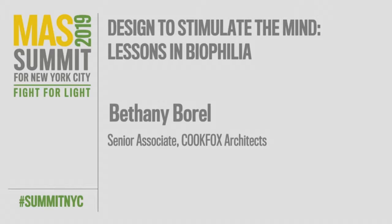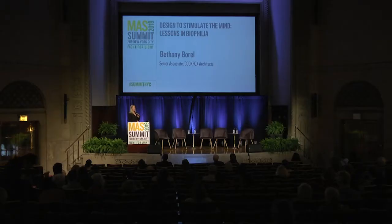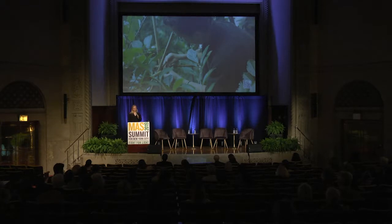Hello, I'm Bethany from CookFox Architects, and I'm here to speak about biophilia. Show of hands really quick — how many of you have heard of biophilia before? How many of you feel like you could actually define biophilia? How many of you use biophilia in your daily work? So, as I said, I'm Bethany Borrell. I work for CookFox Architects here in New York City, and I'm here to share with you how I have used biophilia in the built environment.